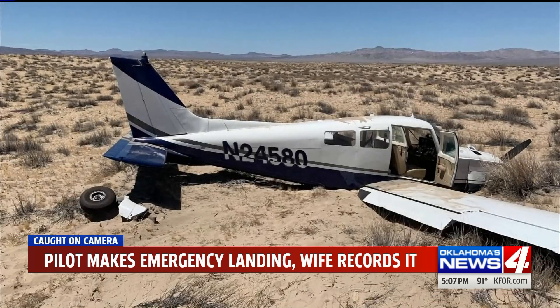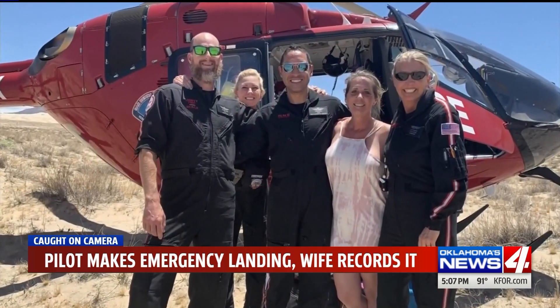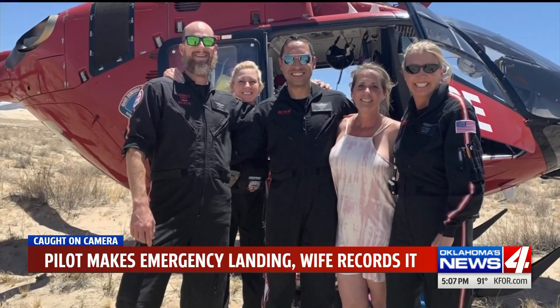Good thing you had that experience, though. The plane came to a rough but safe stop. Miraculously, the couple was not even hurt at all and got up to snap a picture with their rescuers. And that is some amazing video right there as they come in. Rarely do you get to see that.